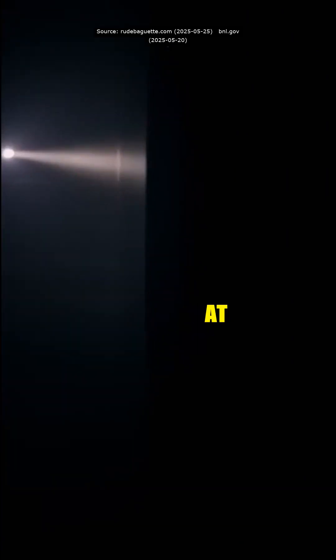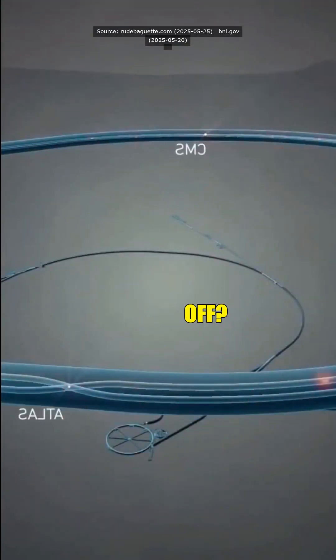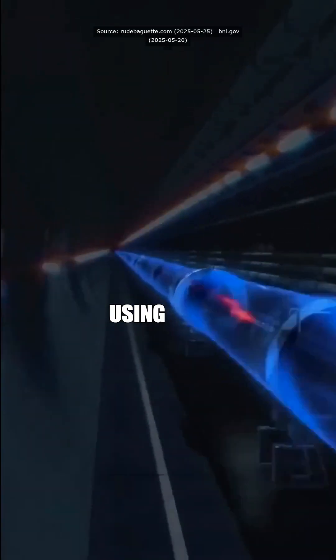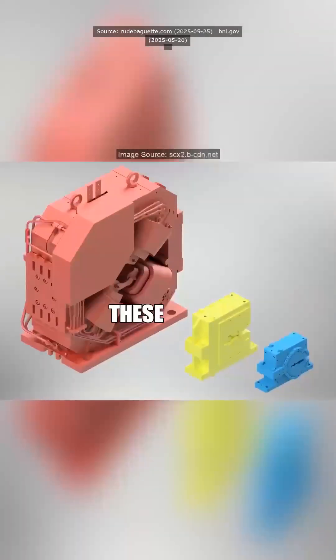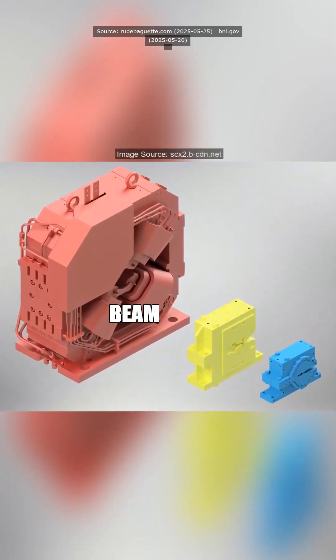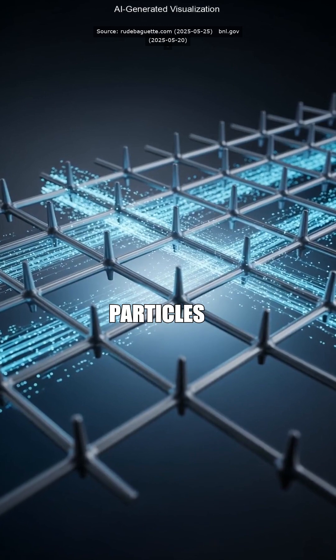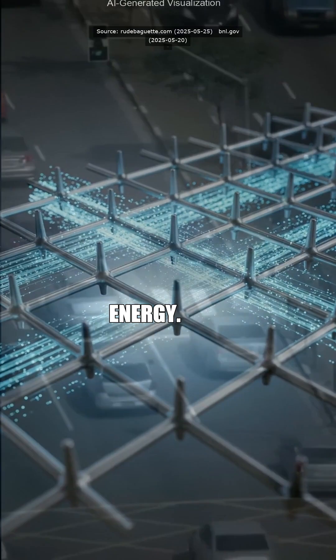That's like going from some dim flashlight to a spotlight at Mardi Gras. How the hell did they pull that off? Normally, accelerators push particles in straight lines using massive amounts of energy. But these geniuses created a beam lattice — a strategic criss-cross pattern that guides particles more efficiently, wasting only a fraction of the energy.